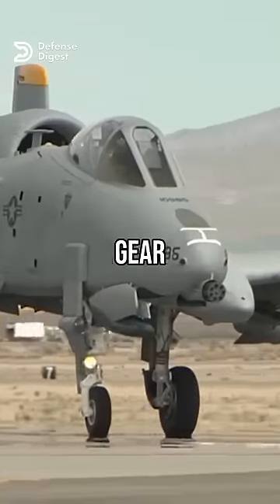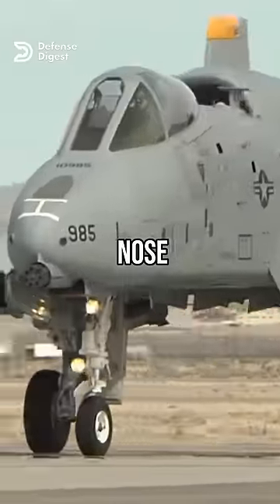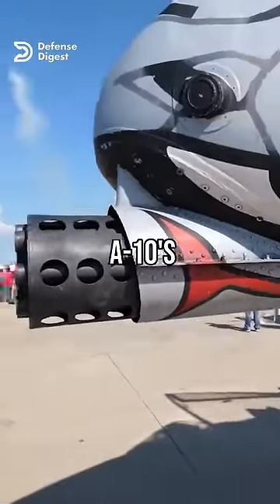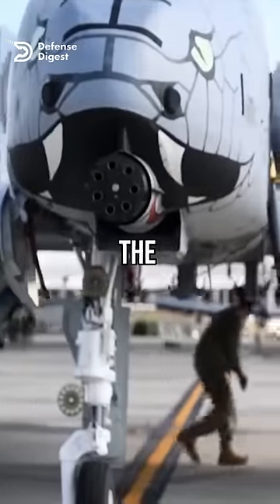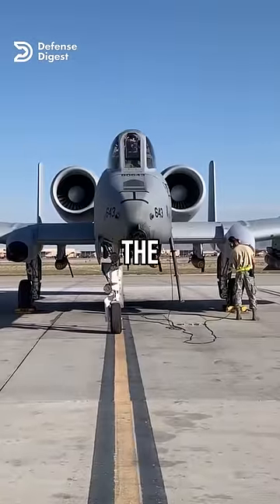The main reason for the offset landing gear is to accommodate the massive cannon that occupies most of the space under the nose. The cannon barrel extends beyond the nose cone and has a recoil force equivalent to the thrust of one of the A-10's engines. To balance this force, the cannon is mounted slightly to the left of the centerline, and the front landing gear is moved to the right to match it.